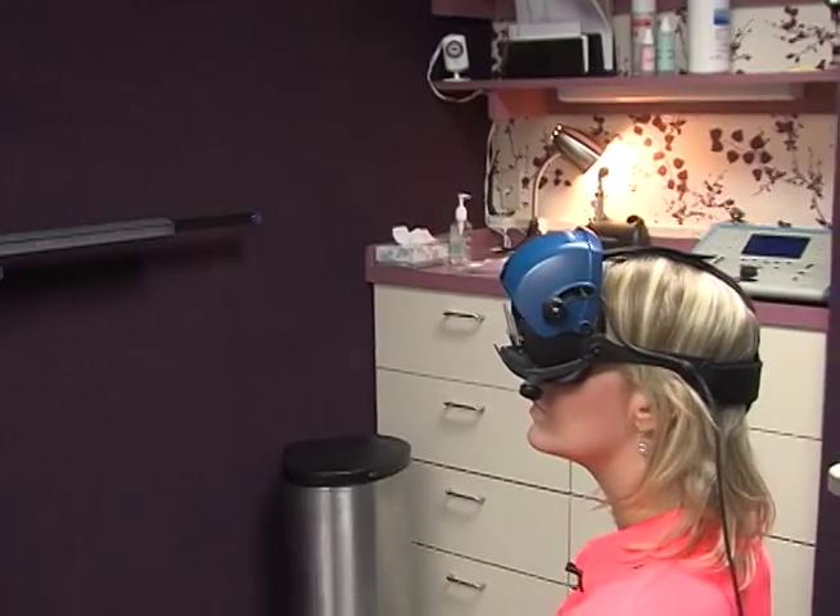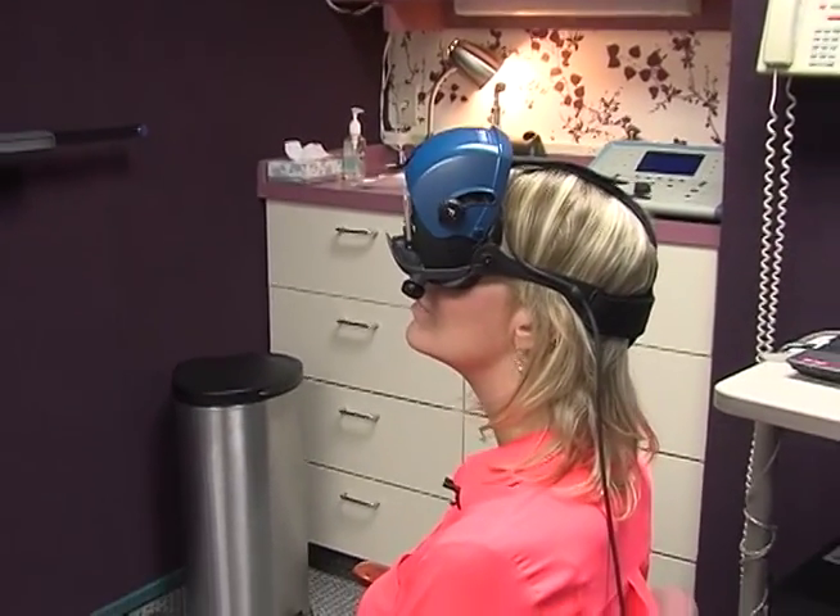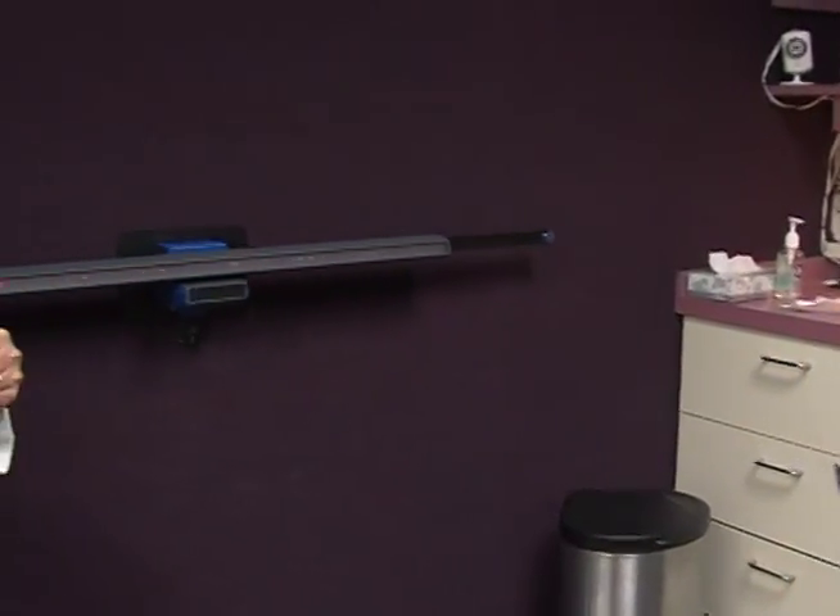One additional test is the caloric test, where we actually put air into the ear. It doesn't hurt — it's like someone blowing in your ear. But it triggers nystagmus, and we can see if it's stronger on one side than the other. That is basically what we do when we're doing balance testing.